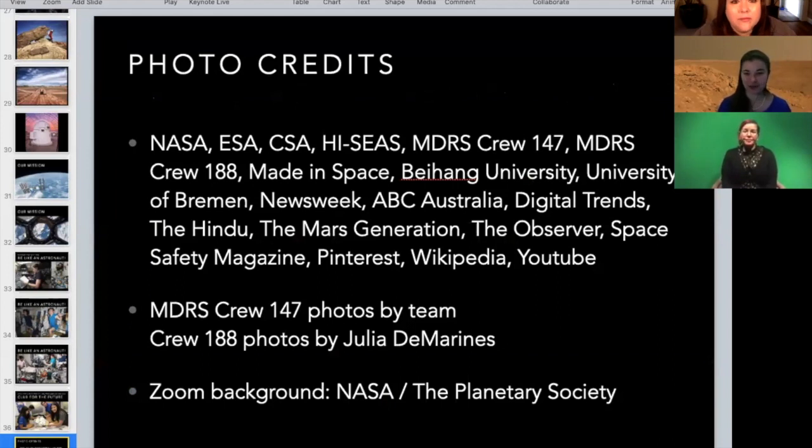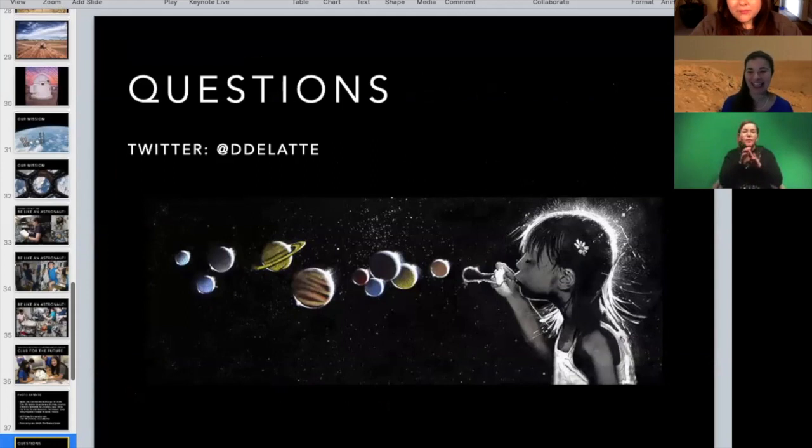Thank you very much to all the wonderful websites that put up photos that I've used in this presentation. I am really excited to hear all your questions.